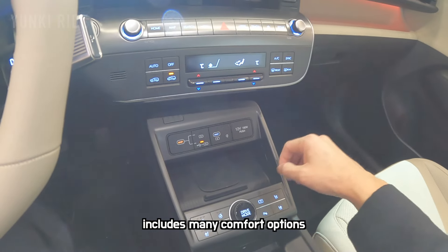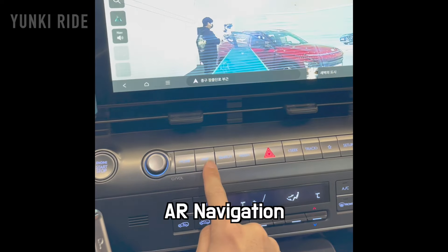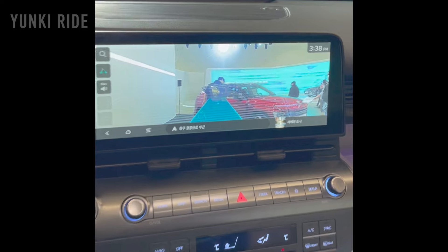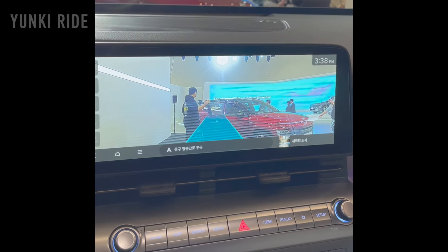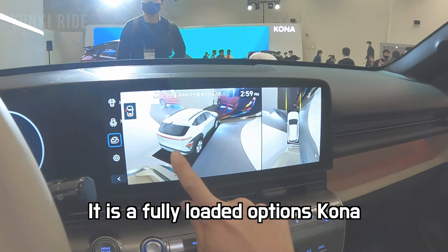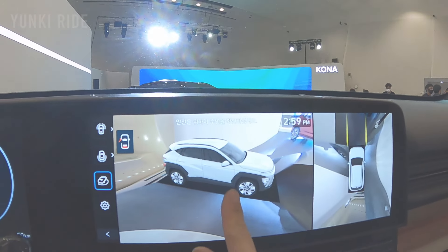This new Kona features a wireless phone charger and a USB Type-C port. It also has a new feature which is AR-based navigation — if you push the map button, the car shows the camera view with arrows overlaid. Next time I will test the AR navigation system. The car I'm filming is a fully loaded option and it has a 360-degree camera.